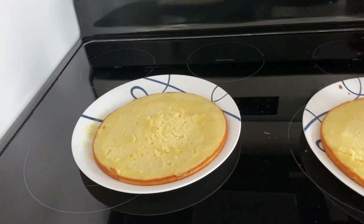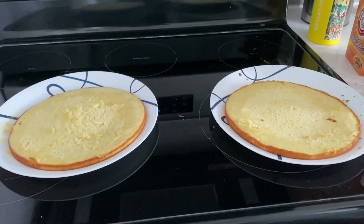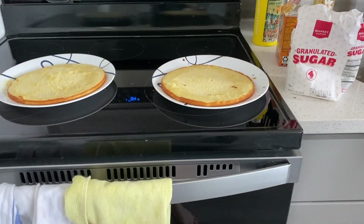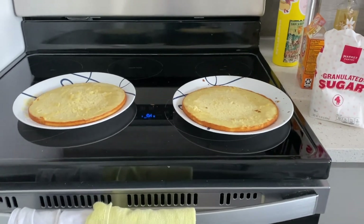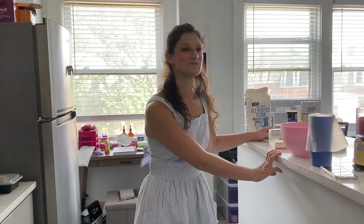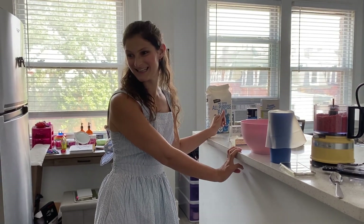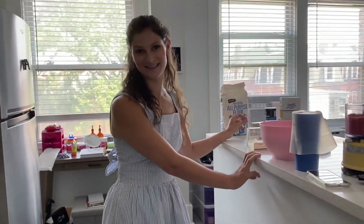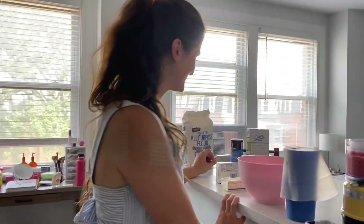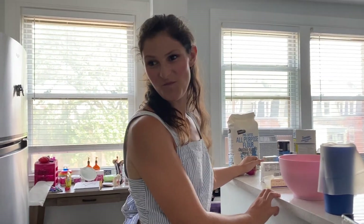A little behind the scenes — we have two layers of our cakes out of the oven and the third one is baking, so we're like halfway done with this bake with me video. Then we're going to do an Instagram Live for Hope's Instagram channel where we'll do cookies, and I'll try to get some clips of that on my phone to put in this vlog.